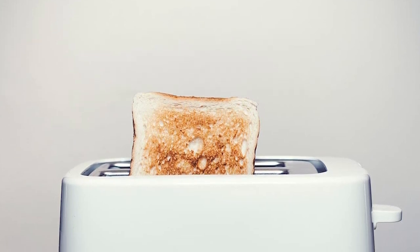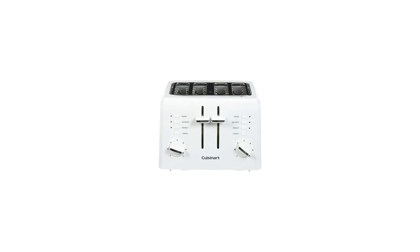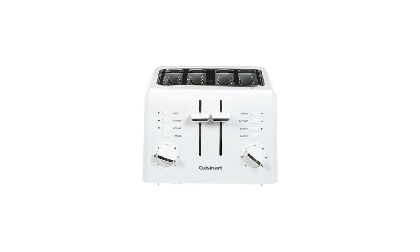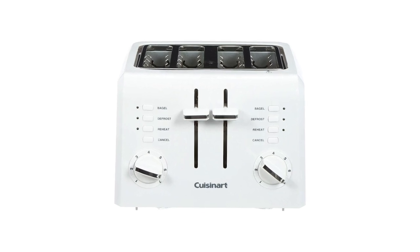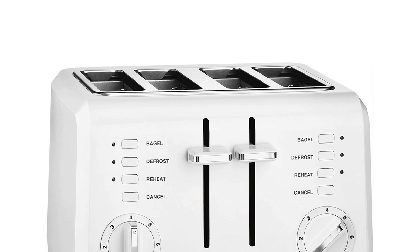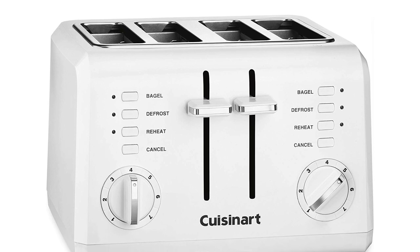Just choose among the seven shade control options to choose how brown you want your bread to be. Press settings one and two for a lighter shade, three, four, and five for medium, and six and seven for a darker shade of toast. Press toast for normal toasting and defrost for defrosting and toasting the bread after. The bagel is for half toasting while the reheat option is for extra bread without browning. The cancel option will stop the current function.